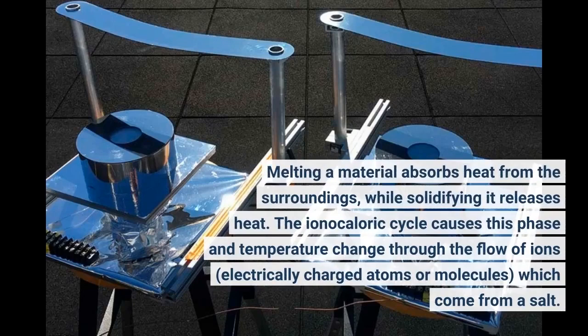The ionocaloric cycle causes this phase and temperature change through the flow of ions — electrically charged atoms or molecules — which come from a salt.